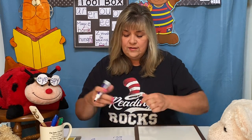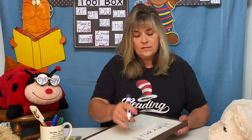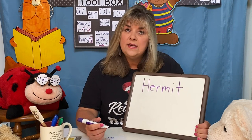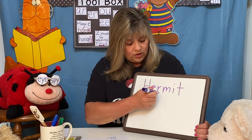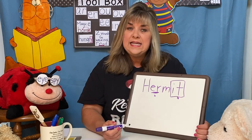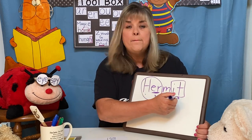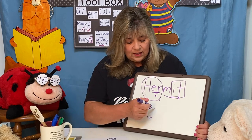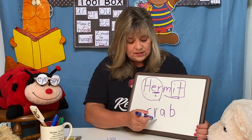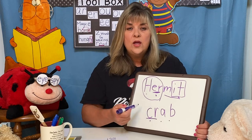Our first word looks like this. Tell me if you see any Legos inside this word. I hope you see E-R, because E-R says 'er.' And I hope you see I-T because I-T says 'it.' If you put an H in front of 'er,' this says 'er,' and this says 'mit.' So the word is 'hermit.' And in this word you should see the C-R which says 'ker.' And now we just sing it: C-R-A-B. Hermit Crab.